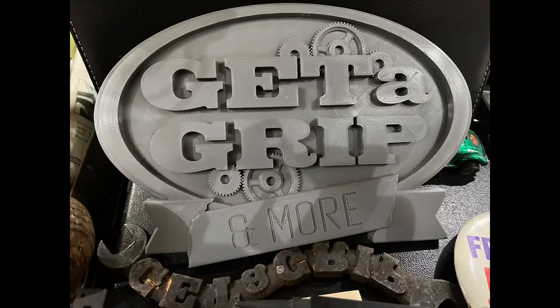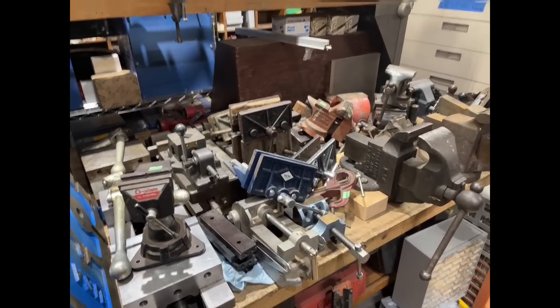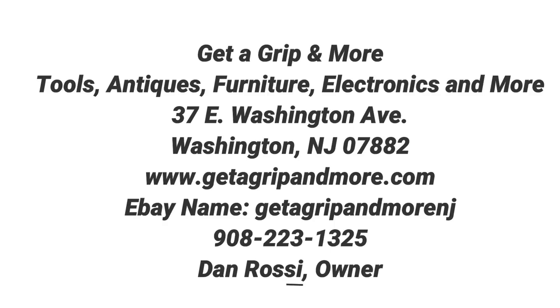Well, that certainly was a fantastic visit. I spent about an hour or so with Dan — go check out his store. It is a Picker's Paradise, and if you're in Northwest New Jersey, go check him out. For all the details on how to get a hold of Dan, you can reach him on his website, his phone number, or on his eBay name.